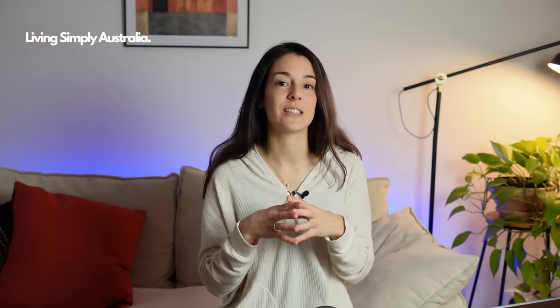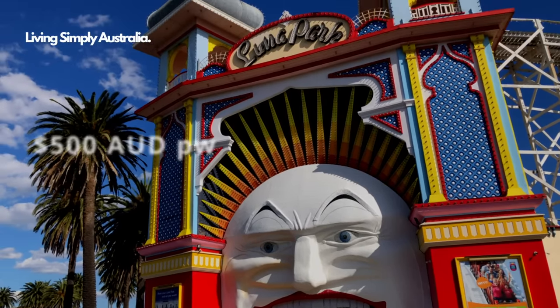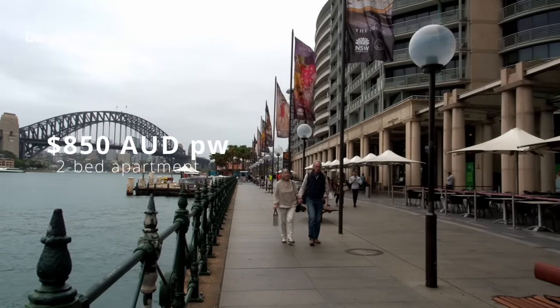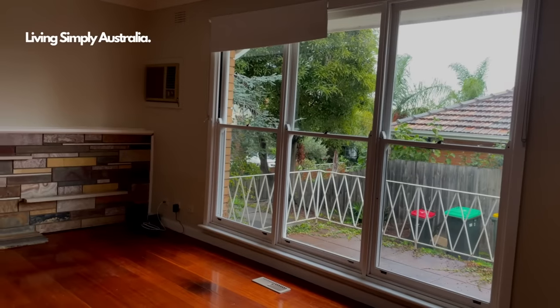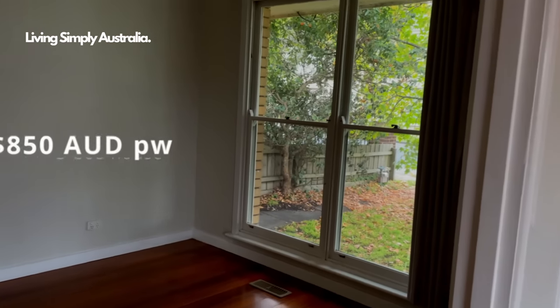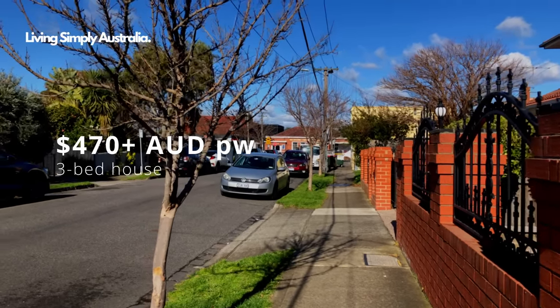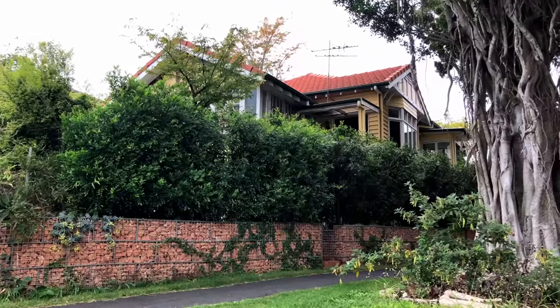Prices are not consistent across Australia and vary by state and suburb. A two-bedroom apartment in an inner-city suburb like St Kilda may cost around 500 Australian dollars per week, whereas in Sydney this may cost 850 dollars per week. If you're a family looking at a three-bedroom house, an inner-city suburb like St Kilda will be around 850 Australian dollars per week, but outer suburbs further from the city may cost around 470 to 500 dollars per week.